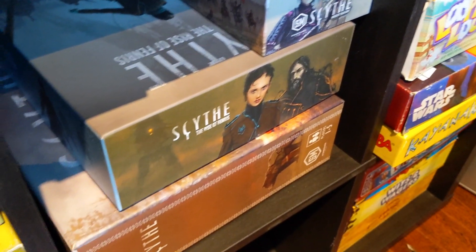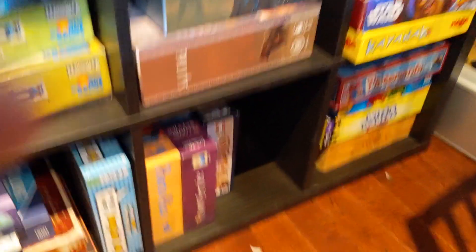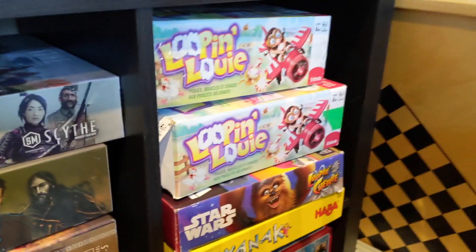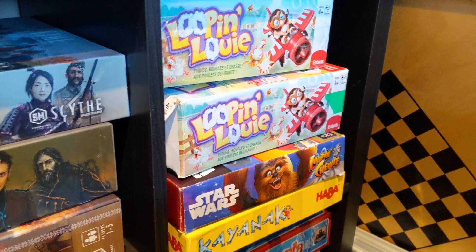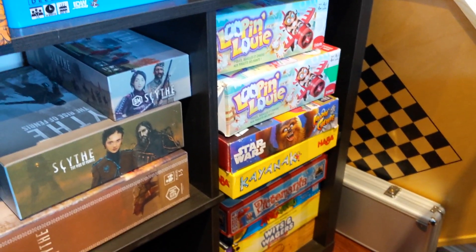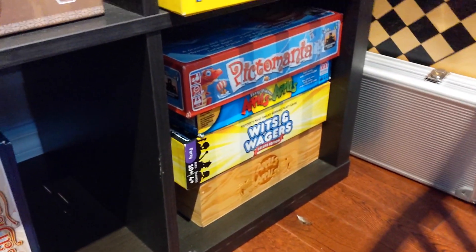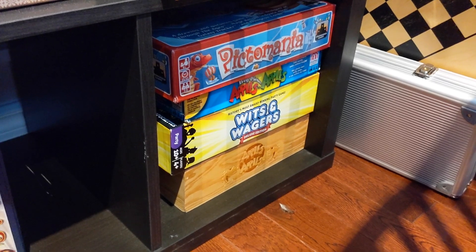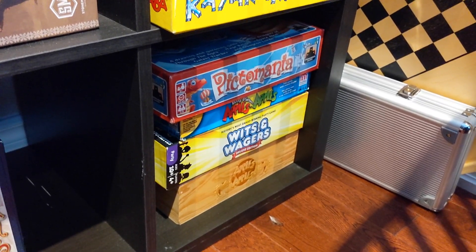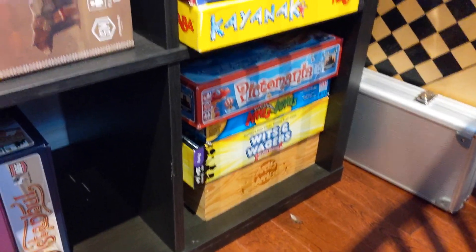Moving over here: Scythe Rise of Fenris and a bunch of stuff — great. Down there: Broom Service, Puerto Rico, and Istanbul — all great games. And then Loopin' Louie, of course two copies because one stopped working. You have a full Calyx devoted to Loopin' Louie and honestly it's the correct thing. Down there you have more party games — Pictomania, Apples to Apples, Wits and Wagers. Pictomania is actually pretty fun — it's Pictionary where you're trying to guess everybody else's stuff while also drawing yourself. Pretty good.